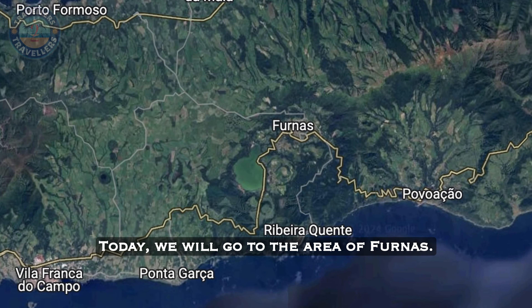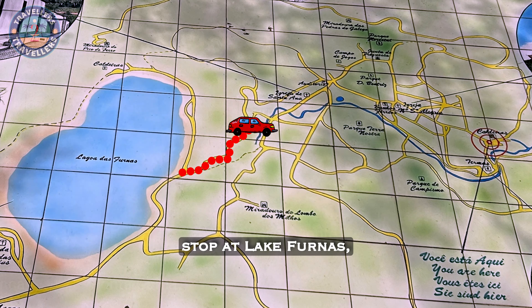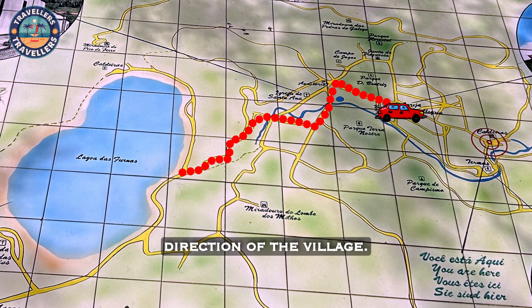Today we will go to the area of Furnas. We will first make a stop at Lake Furnas and then continue in the direction of the village.